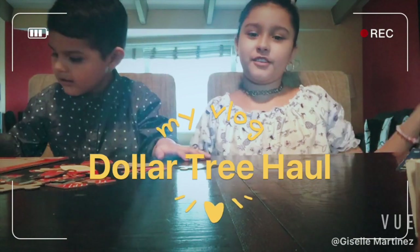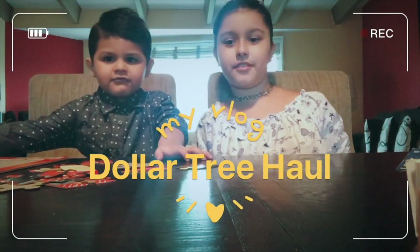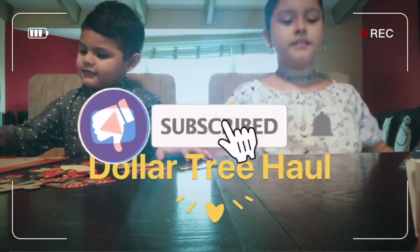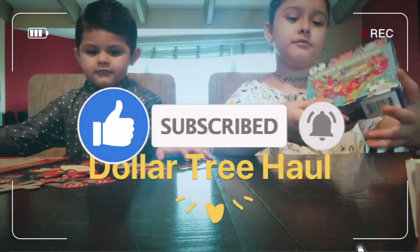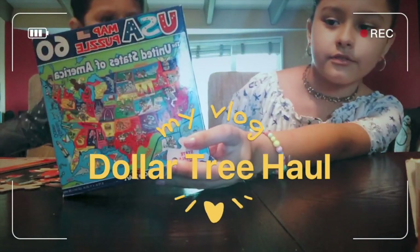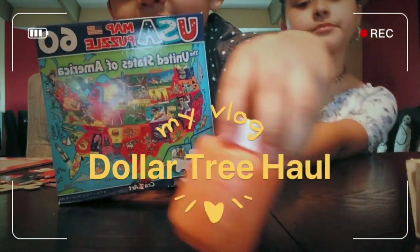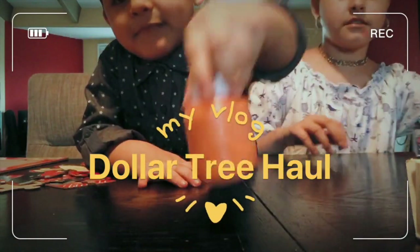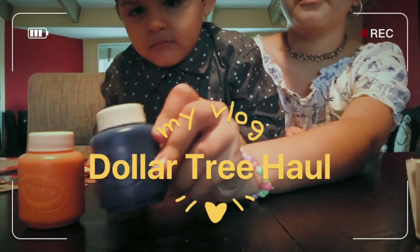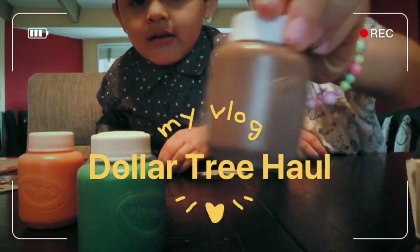Hey guys, welcome back to my channel! Today we're going to show you guys a total tree haul. So we got a 60-piece USA map puzzle, and we have orange paint, blue paint, green paint, and brown paint.